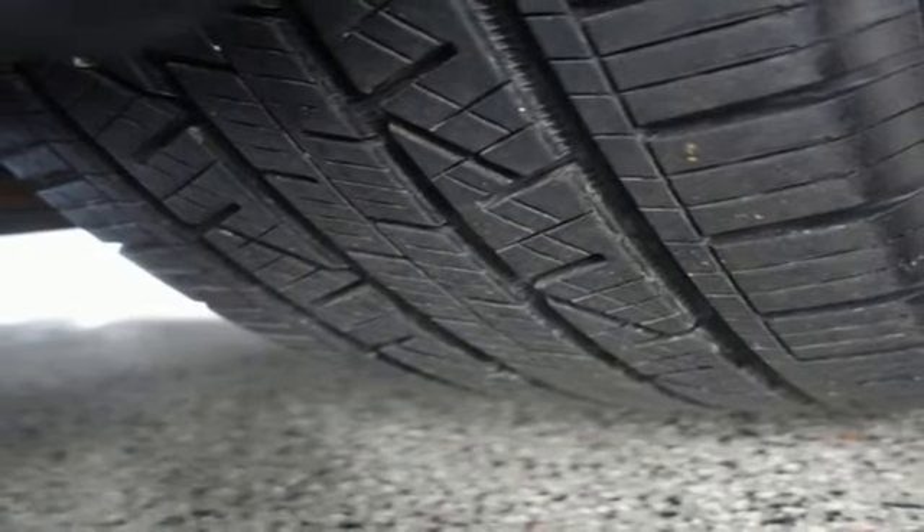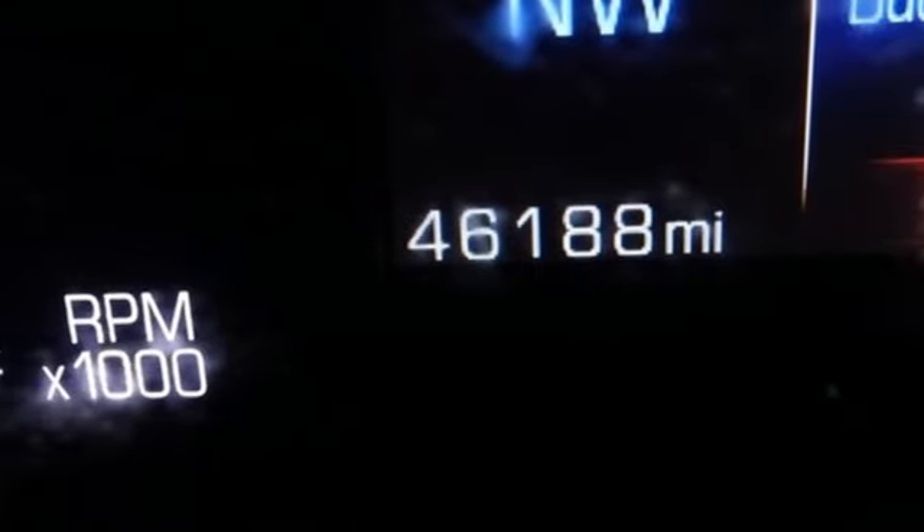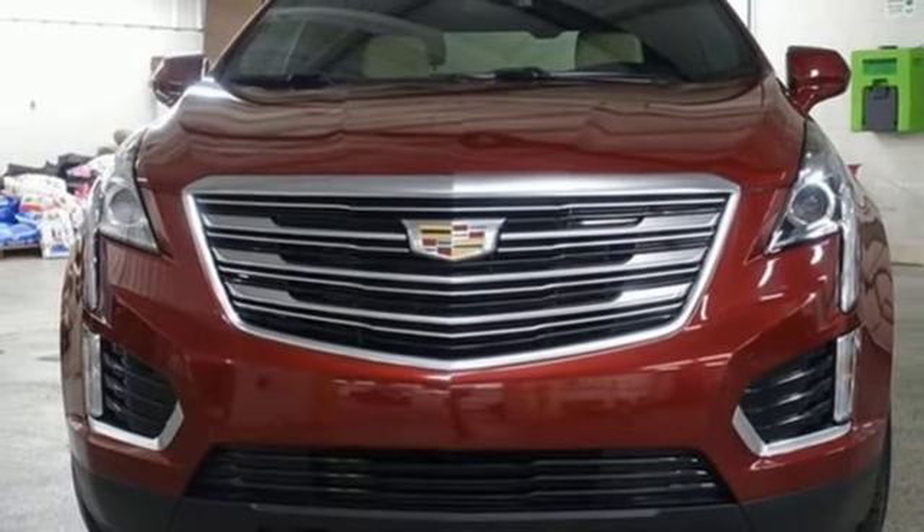Auto dimming rear view mirror, Bose sound system, power lift gate, dual zone climate control, front and rear parking sensors and front heated leather bucket seats.